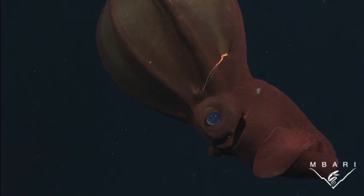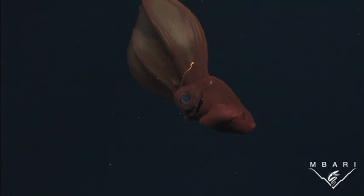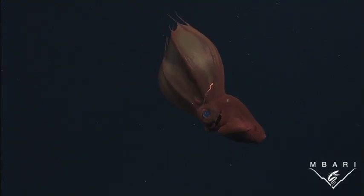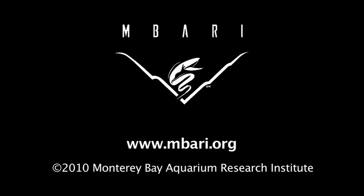We have a responsibility to learn all we can about these amazing animals, and to protect them from the greatest danger to life in the deep, the human species. This is Bruce Robeson of the Monterey Bay Aquarium Research Institute.